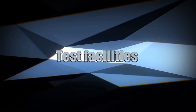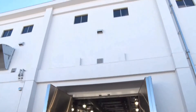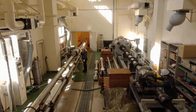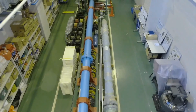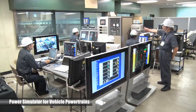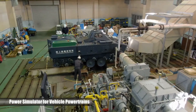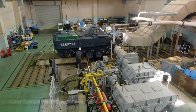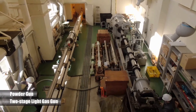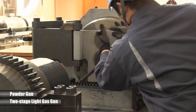Test facilities are indispensable in carrying out such research and development. The GSRC has advanced test facilities to carry out research and development on reliable and superior equipment and to test their performance. Power simulator for vehicle powertrains: this facility is used to evaluate powertrains of ground vehicles by applying resistance corresponding to the ground surface profile and the vehicle traveling states. Powder gun and two-stage light gas gun: these guns simulate firing of ultra high-speed projectiles and are used to test ballistic properties of various materials under high strain rates and pressures.